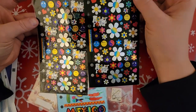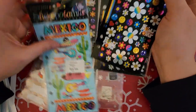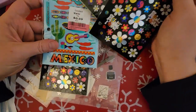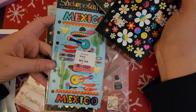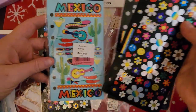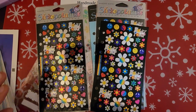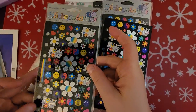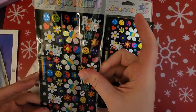I found Stickopotamus stickers — I absolutely love their stickers. These were 99 cents, actually I take that back — this Mexico one was 99 cents. I probably should get you in frame, that might be helpful. And I guess I didn't know I had three of the flower power sheets.